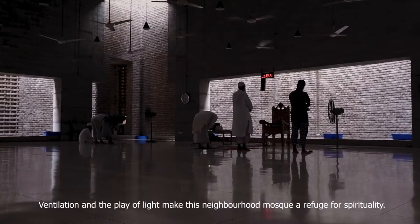The play of light makes this neighborhood mosque a refuge for spirituality.